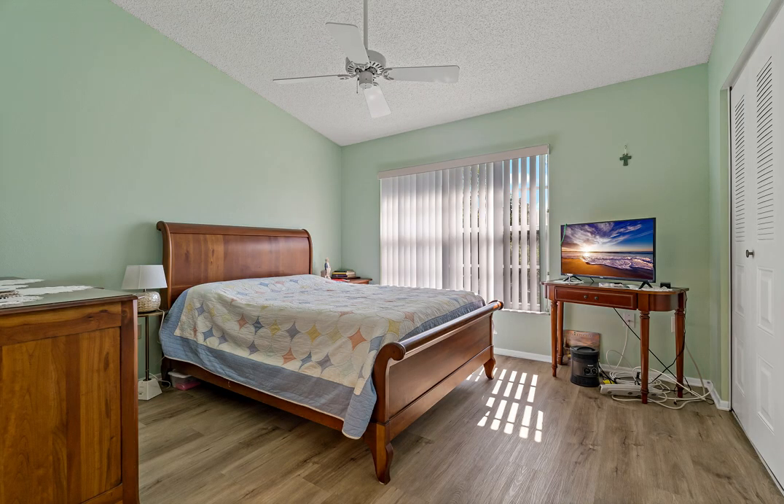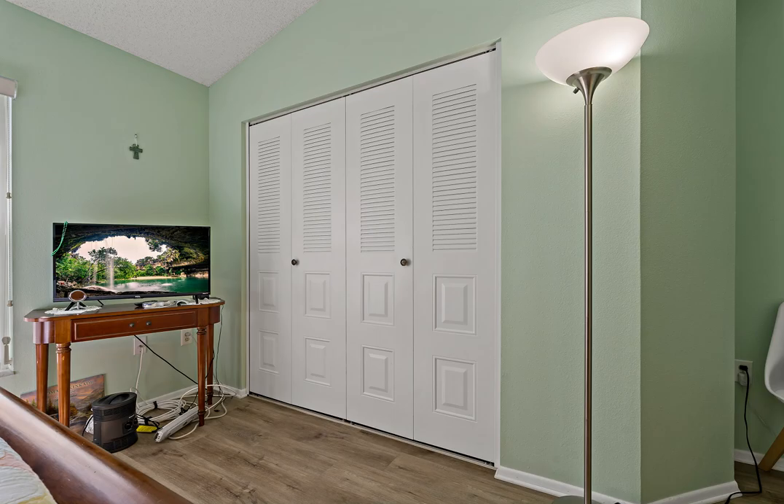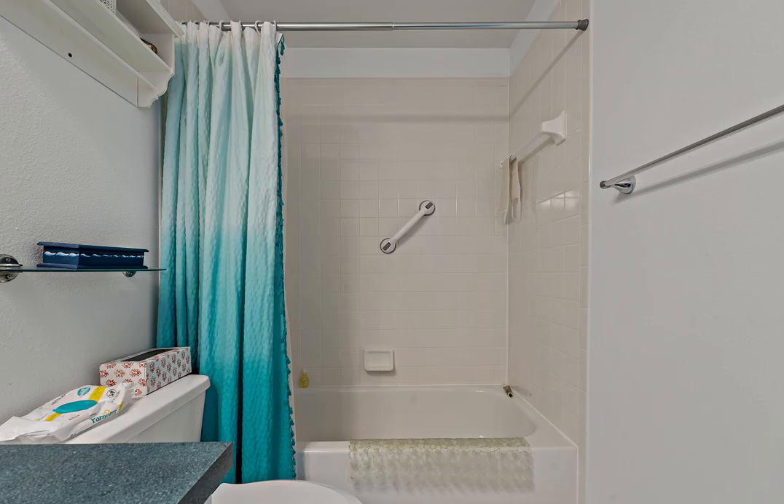Walking upstairs, you'll find the laundry closet in the hallway with a stackable washer and dryer that conveys with the sale. The primary bedroom is very spacious, easily accommodating king-size bedroom furniture, and also has a walk-in closet. The master bath has also been tastefully upgraded with a fully tiled shower, glass doors, granite countertops, and built-in shelving.